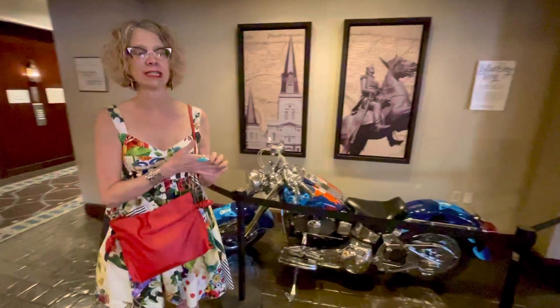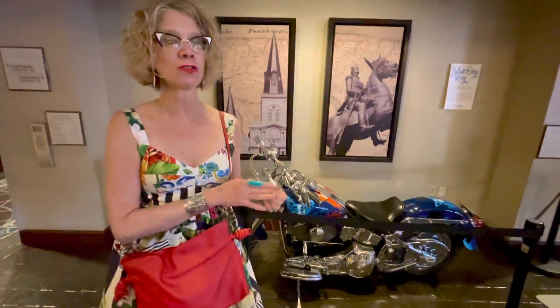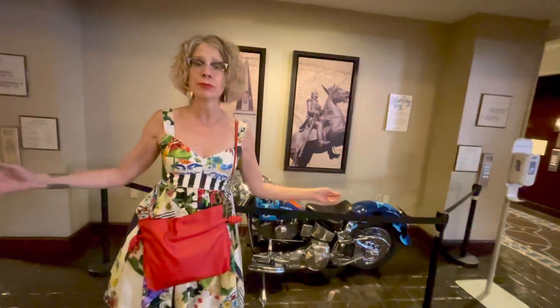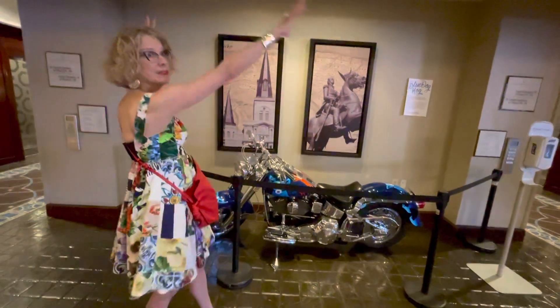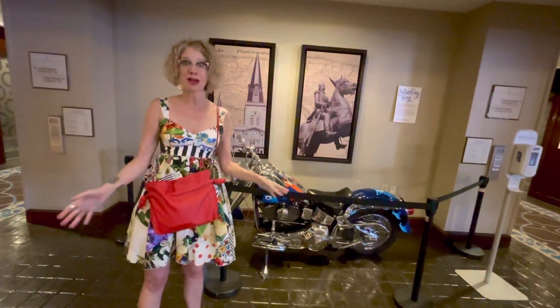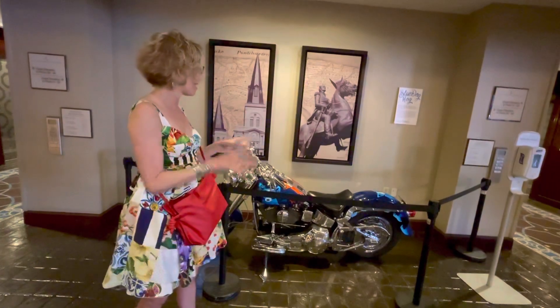I remember it premiered at a gallery in Soho, New York in 1995 that fall, called 'The Time Is Always Now,' with a huge Roderick exhibition going on at that time — a big warehouse-type space. The motorcycle was on a gigantic pedestal in the middle of the gallery.